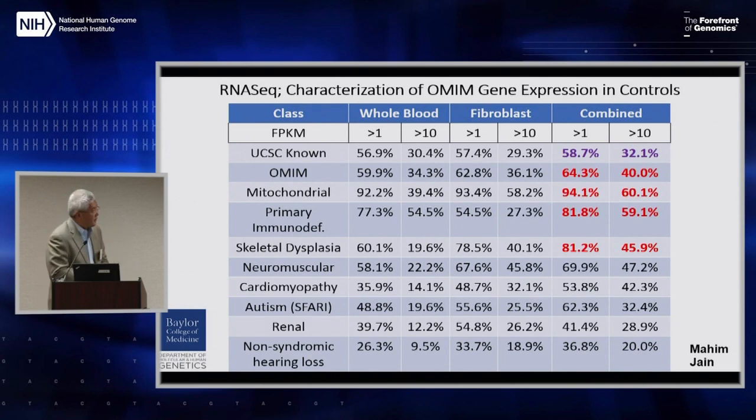Whether looking at OMIM genes as a total — 64% and 40% respectively expressed greater than 1 and 10 FPKM — not surprisingly, mitochondrial genes are very highly expressed, as are primary immunodeficiency genes and skeletal dysplasia genes. Less so, not surprisingly, would be genes related to non-syndromic hearing loss. But clearly this provides powerful insight into a significant percentage of genes that contribute to human disease.